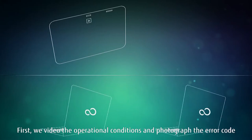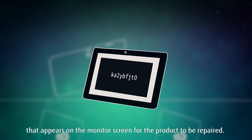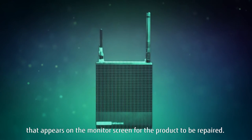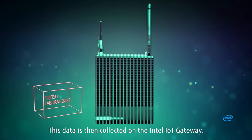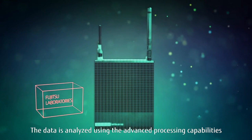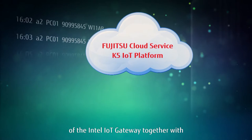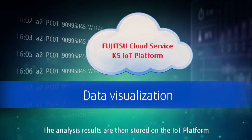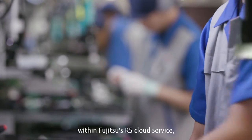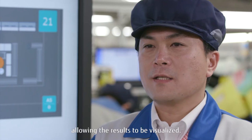First, we video the operational conditions and photograph the error code that appears on the monitor screen for the product to be repaired. This data is then collected on the Intel IoT Gateway. The data is analyzed using the advanced processing capabilities of the Intel IoT Gateway together with Fujitsu Laboratory's image processing technology. The analysis results are then stored on the IoT Platform within Fujitsu's K5 Cloud Service, allowing the results to be visualized.